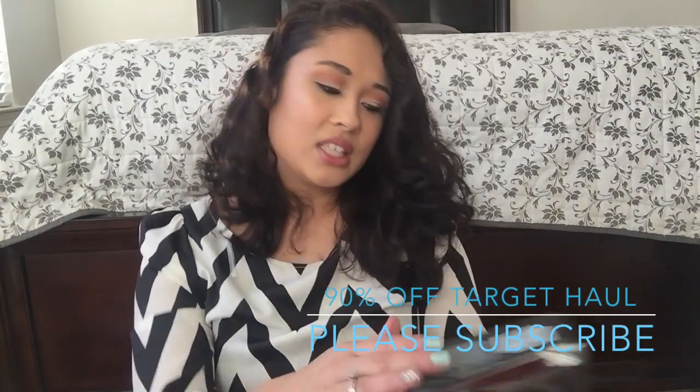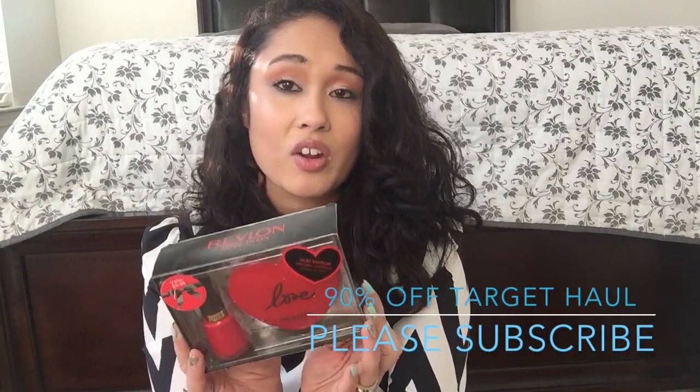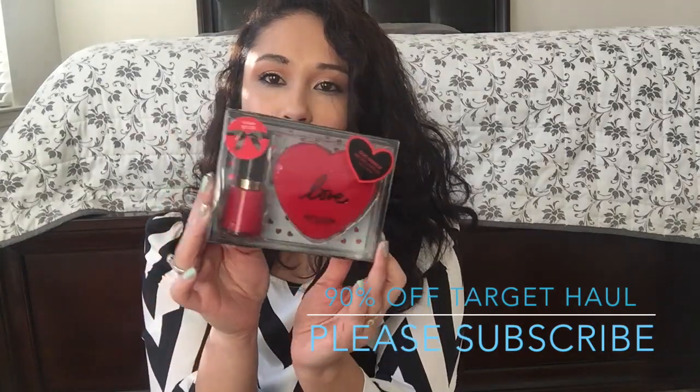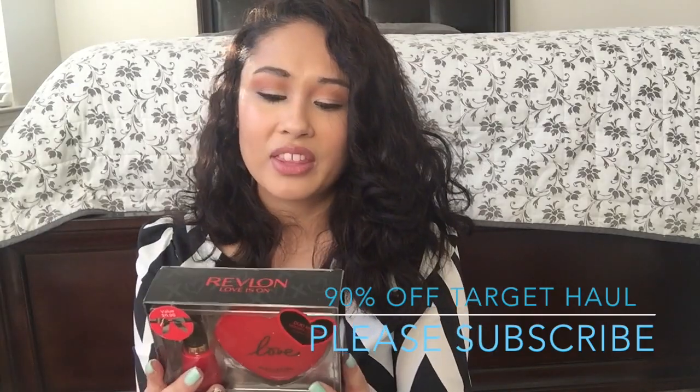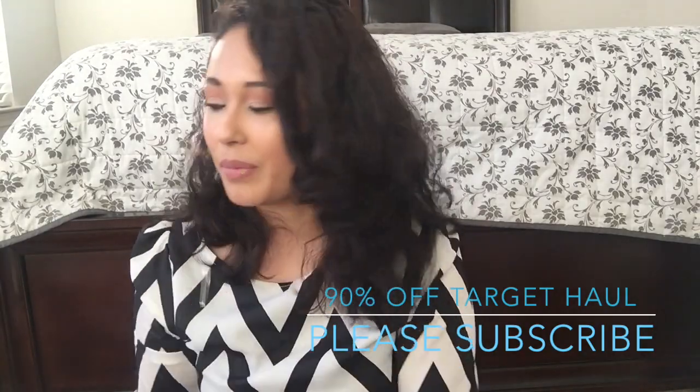Then I found another set. Target made it easy to find all these sets. This was $1.98. I saw all these in the store and they had them for Valentine's for like $9.98, so I'm like yes.